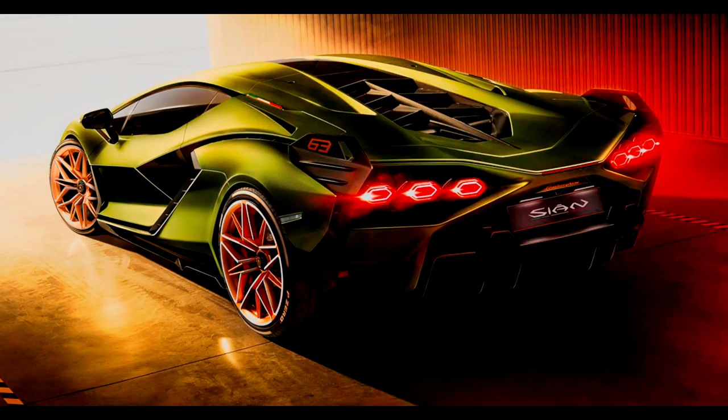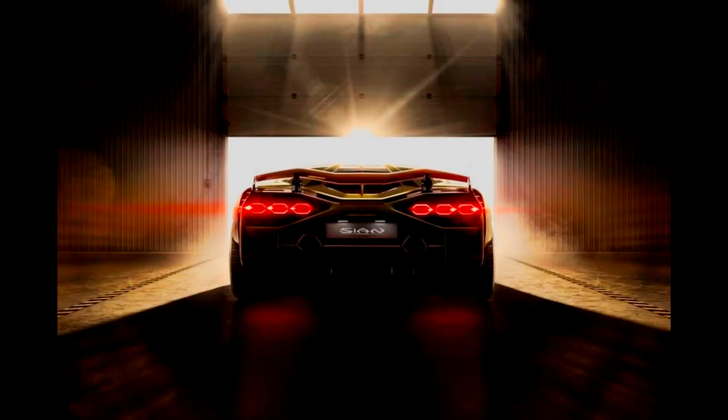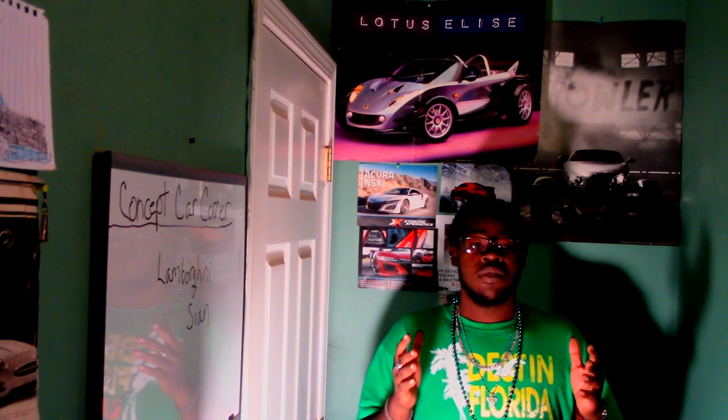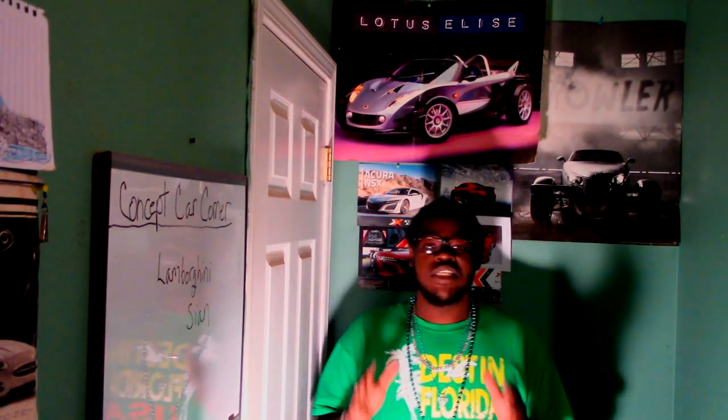The Lamborghini Sián is a hybrid car using Lamborghini's 6.5-liter V12 engine mated to a hybrid electrical system featuring a new technology they call super capacitors. The vehicle is overall very stunning.